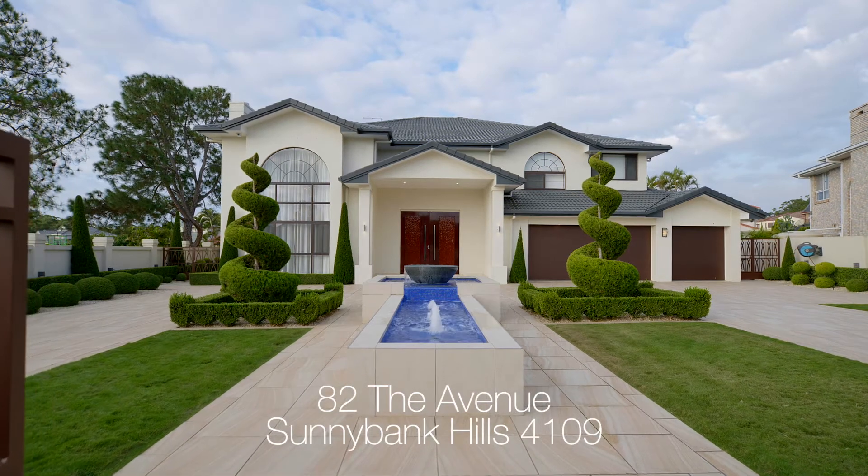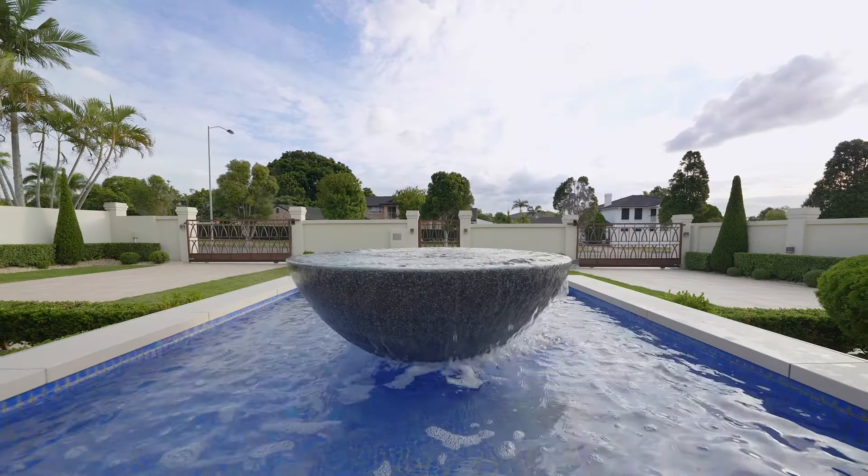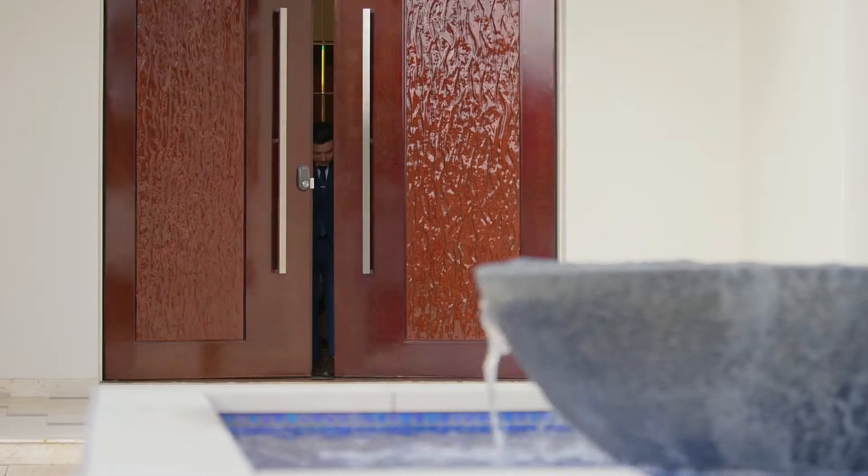This is one of the most significant listings in Brisbane Southside. Welcome to 82 The Avenue in Sunnybank Hills. This house has a real sense of resort-style living.